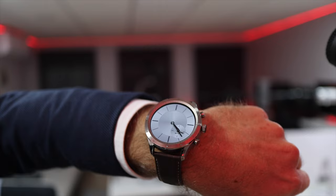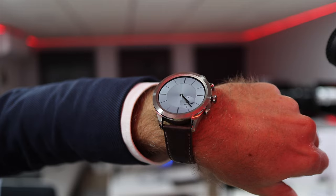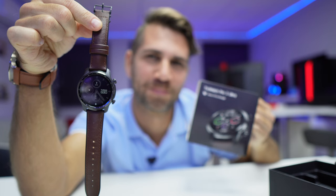Hey guys, welcome back to another video. Today I've got two of my favorite smartwatches: one is the Zepp Z, which we've seen in a lot of videos, and the new Ticwatch Pro 3 Ultra GPS LTE version — link for the unboxing down below. Today we're going to focus on GPS accuracy and compare the Zepp Z, the Ticwatch Pro 3 Ultra GPS LTE.